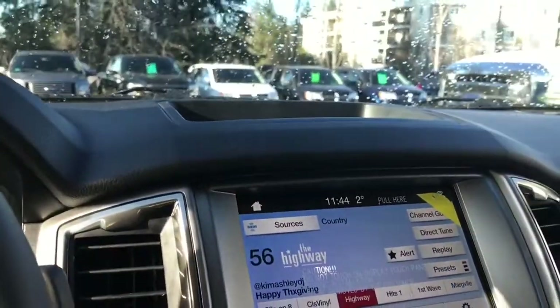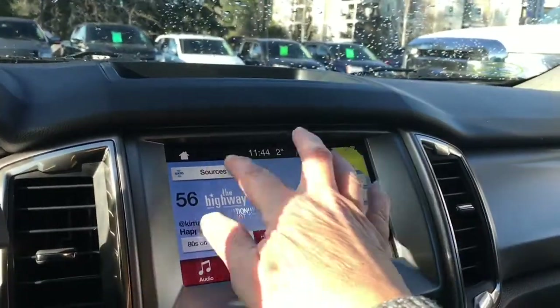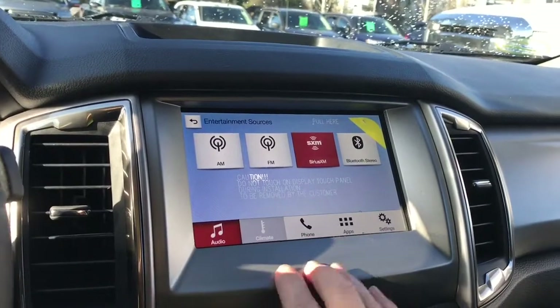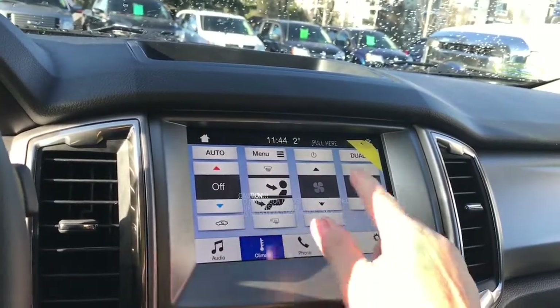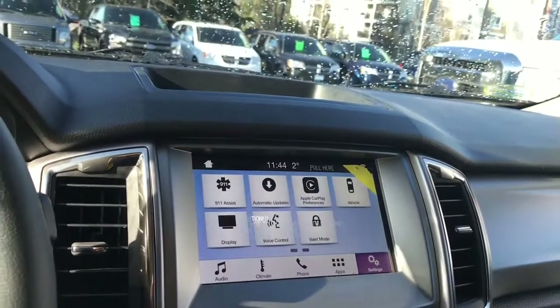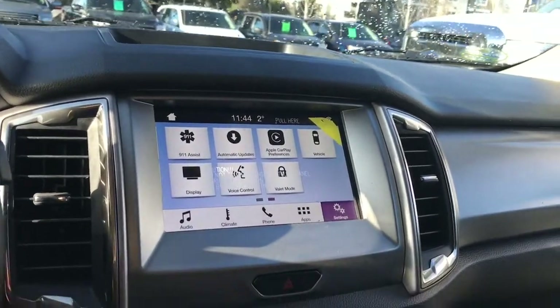In the center there's a little cubby and you have a display screen here that you can touch. Sources include AM, FM, and Sirius satellite radio. You can also go into your climate — you'll see dual climate control — and you can go into the settings and slide through things like Apple CarPlay, automatic updates and so forth.